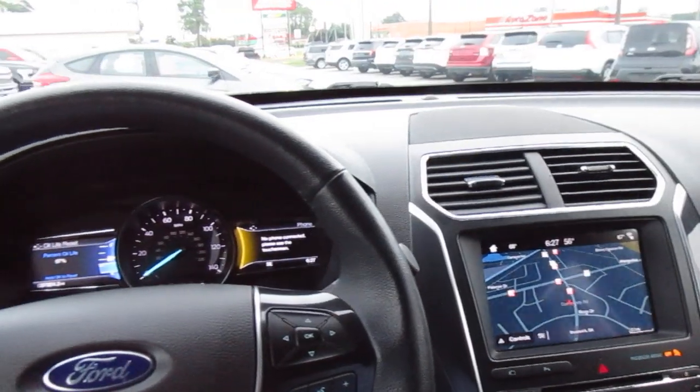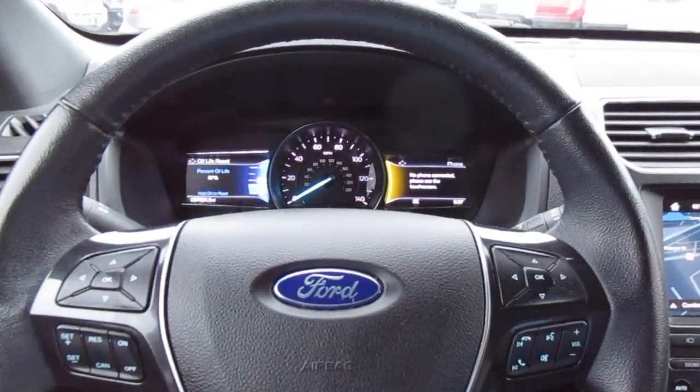This is a really nice Ford Explorer. So if you're in the market for a pre-owned Explorer, come down to King's Colonial Ford and take this one for a test drive. Thank you for watching.